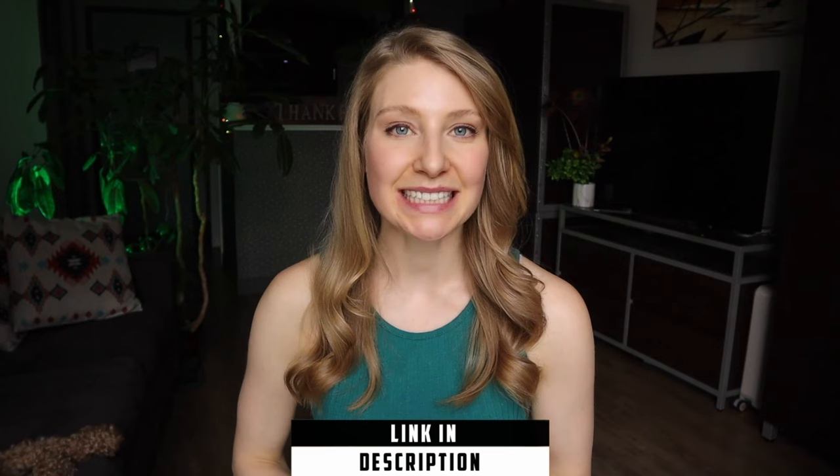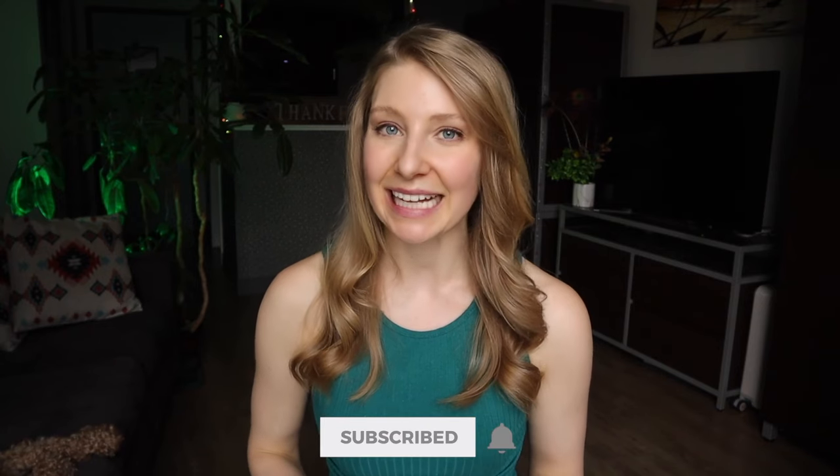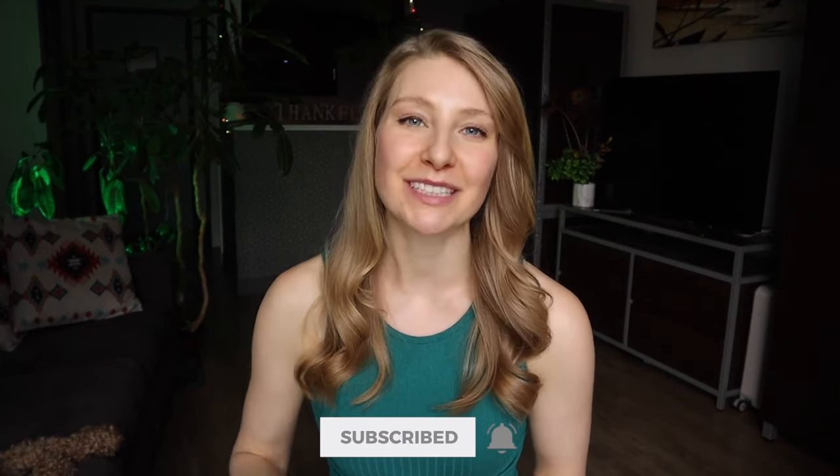My name's Megan and I would love to see you subscribe for more travel tips and hacks next week. Safe travels! Bye!